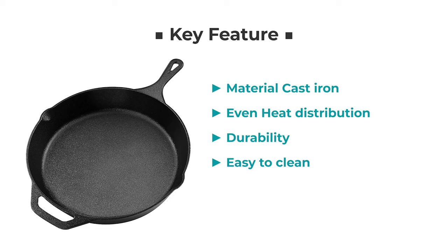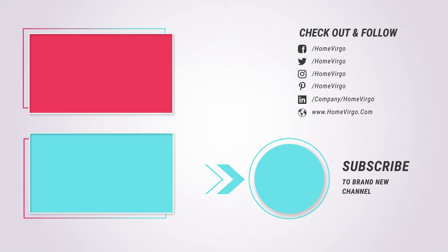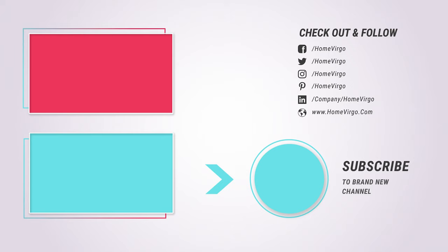Cast iron pans should be well designed, reasonably maneuverable, and heat evenly, but it doesn't have to be expensive to last a lifetime. Now choose wisely for your needs. Like, share and subscribe — comment below if you want any other product review. See you next time.